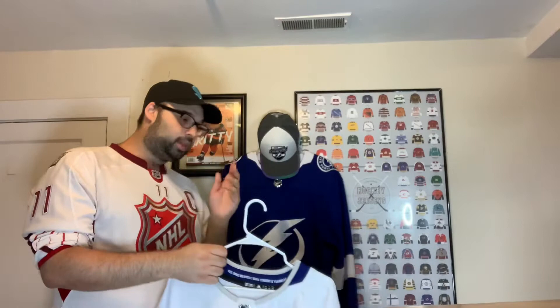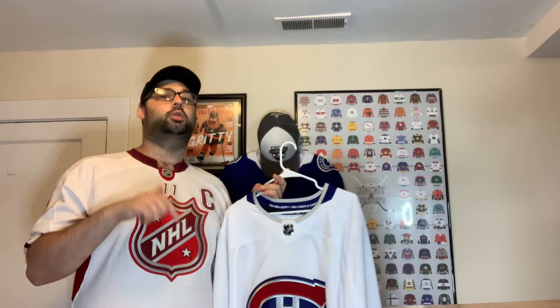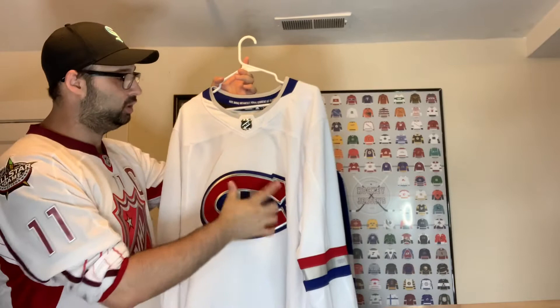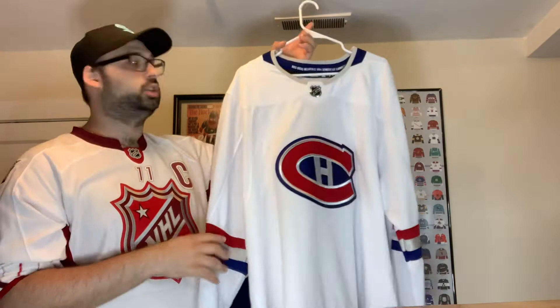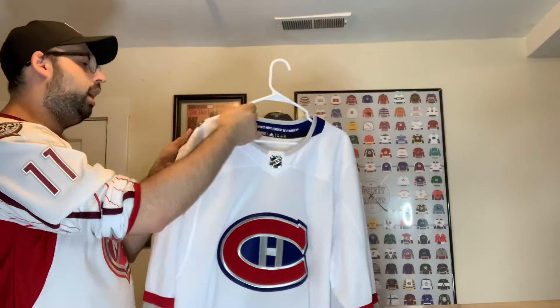One of my favorite jerseys — the Centennial Classic jersey for the Montreal Canadiens. Ottawa and Montreal played in the Centennial game along with Toronto and Detroit. This one has silver trimming, the H is all in silver, and LNH on it. All their Stanley Cup championships are listed on the sleeves just like the Detroit one. I got this from a Facebook group seller. It's a size 54 so it's a little big, but I love the silver and white jerseys — more teams should do it.